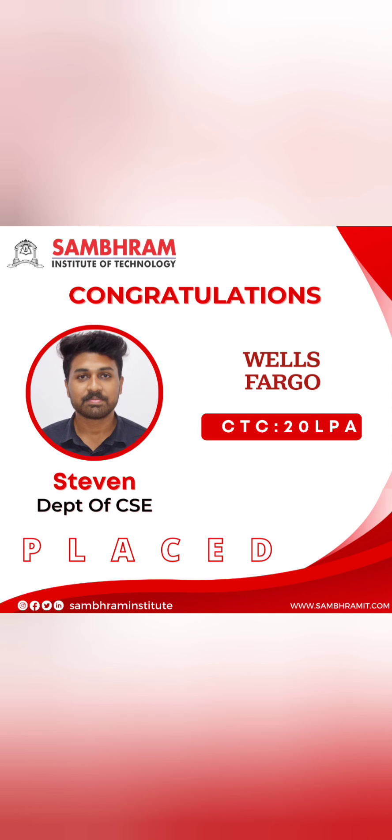This college has recently seen very good placement packages. Wells Fargo Bank offered a package of 20 lakhs per annum for a Computer Science student, which is excellent for this range of college. There is also an international offer of 12 lakhs per annum, and a few more offers at 7.8 lakhs.